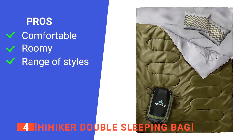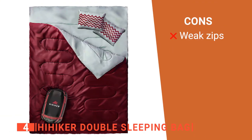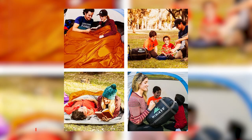Its pros are: it has a soft interior feel, it's well-sized, and it has several color options. However, the zippers are not the most durable. The High Hiker Double Sleeping Bag is the perfect addition to your family's camping equipment list.